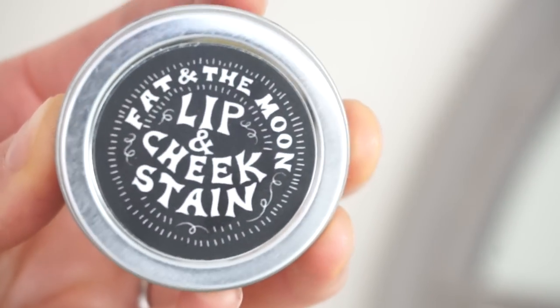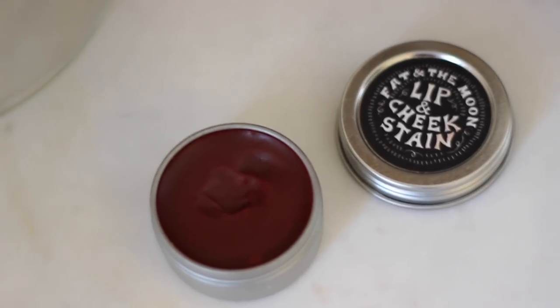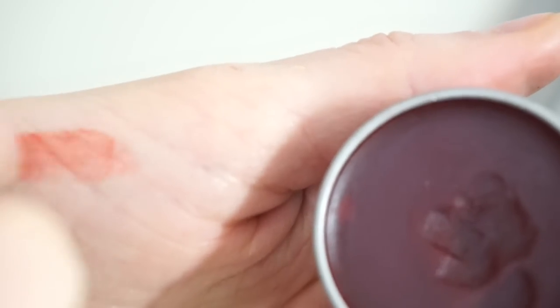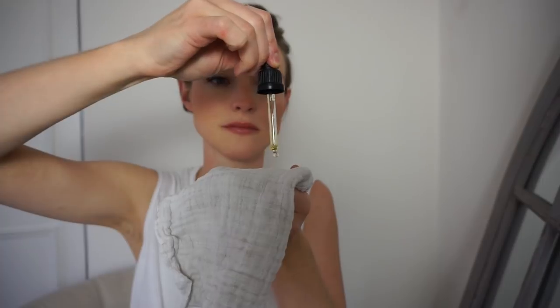This is another lip and cheek stain — I bought both because I was just super intrigued. This one's by Fat and the Moon and it's a slightly deeper color than the previous product. It goes on really well and comes in a little metal tin — I found it from a UK retailer. Before applying it I remove the previous one with a little bit of olive oil and an organic cotton cloth. This one has a bit more gloss or shine to it, it's super moisturizing, and it also works beautifully as a cheek tint. The tint actually comes from beetroot powder, which is pretty cool — and it tastes really nice too, which is no bad thing.